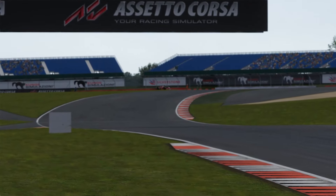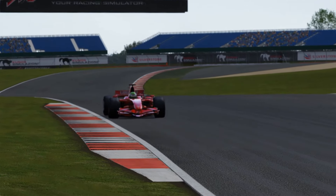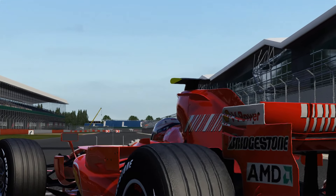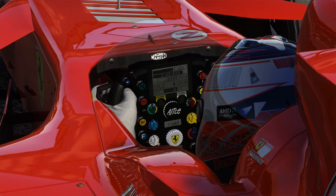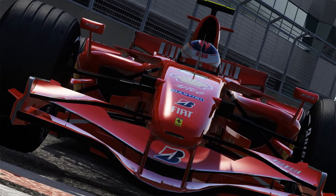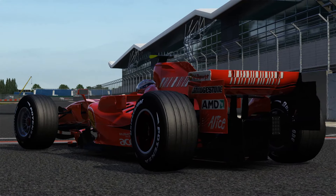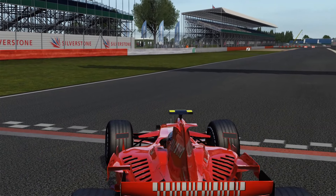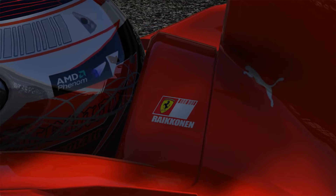Next we have the Ferrari F2007, the car which took Kimi Raikkonen to his first and only Formula 1 World Championship. Of course both the Ferrari and the McLaren being involved in the Spygate scandal that year. Nevertheless, the Ferrari, much like the McLaren, is a beautiful handling car with the wonderful naturally aspirated V8 soundtrack behind. This mod is now full release and free to the public, so get it downloaded — it's a fantastic mod, one which will get all Ferrari Formula 1 fans excited.